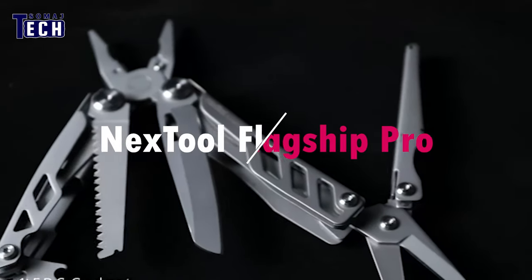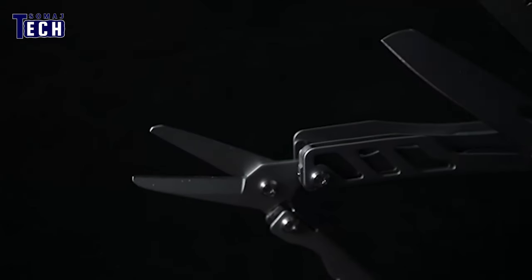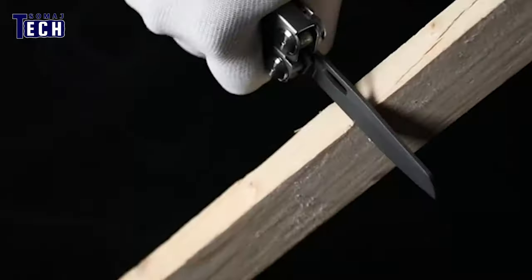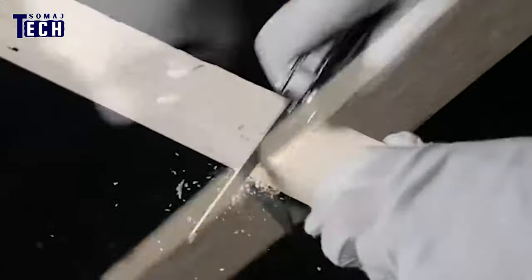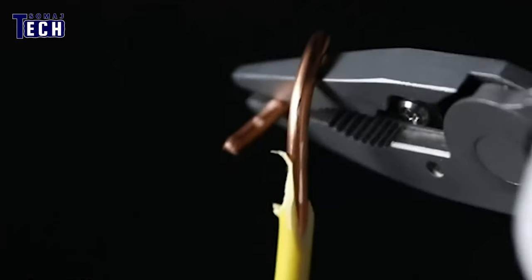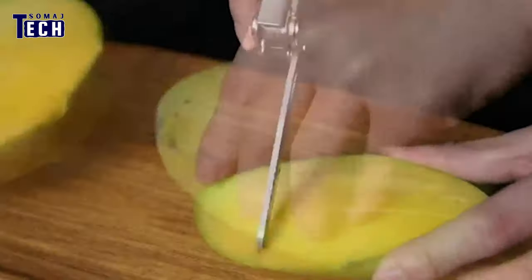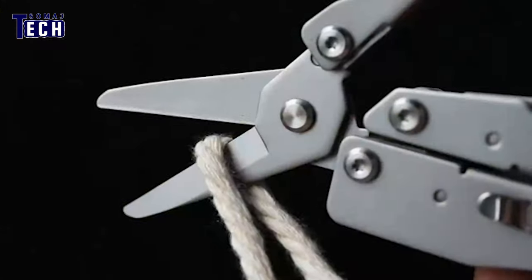Unleash the versatility of the Next Tool Flagship Pro Multi-Tool, combining sixteen essential tools in one sleek design. From pliers to screwdrivers, saws to wire strippers, this compact tool ensures readiness for camping, hiking, and DIY projects. Made from hardened stainless steel, it offers durability and resistance to rust and corrosion, making it a reliable companion for outdoor activities.